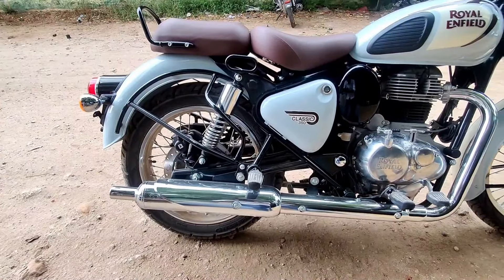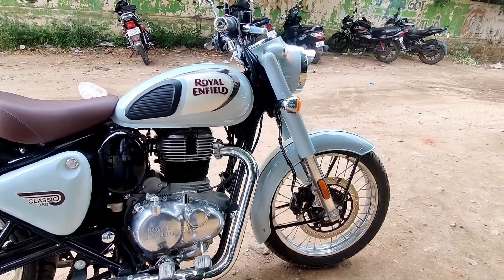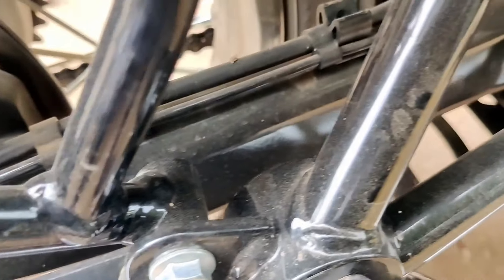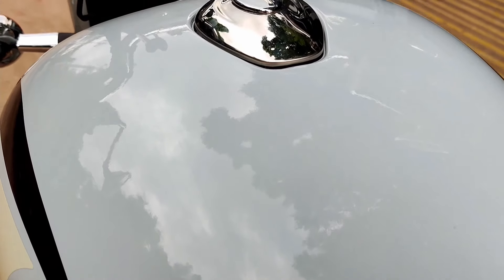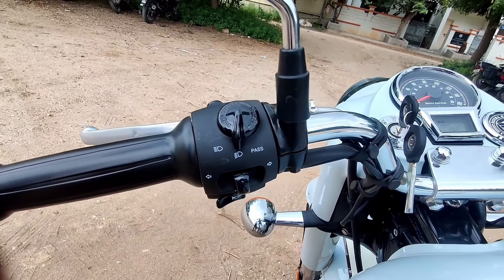This bike uses a twin down tube spine frame — very strong and very agile. An important update is the box-type rear wheel linkage for improved riding comfort, which is extraordinary. The new Classic craft design graphics feature a teardrop type fuel tank, which is the Royal Enfield signature. The paint quality is glossy with a 13-liter fuel tank capacity.